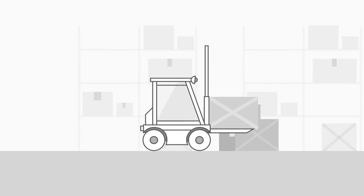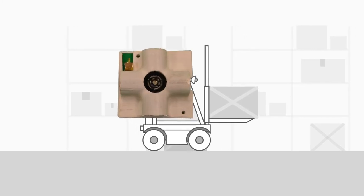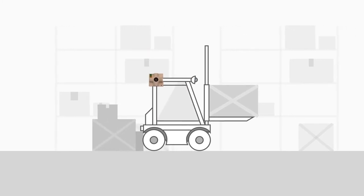Through our plug-and-play indoor sensors, Sonodot allows warehouse managers to track their forklifts in real-time and thus increase the safety and efficiency of their material handling operations.